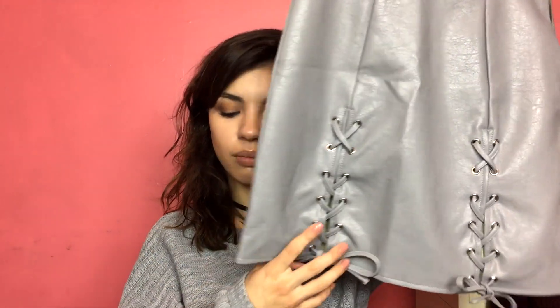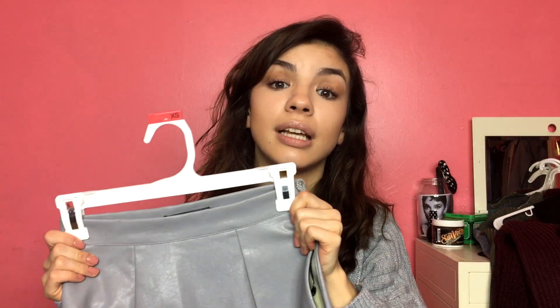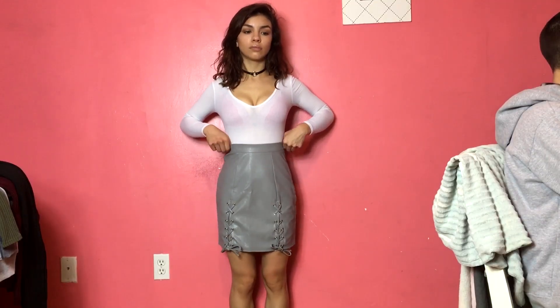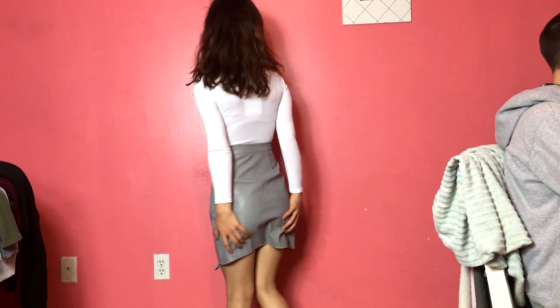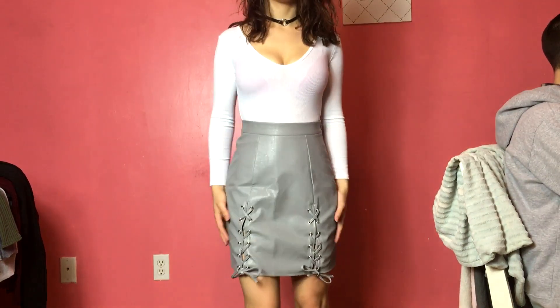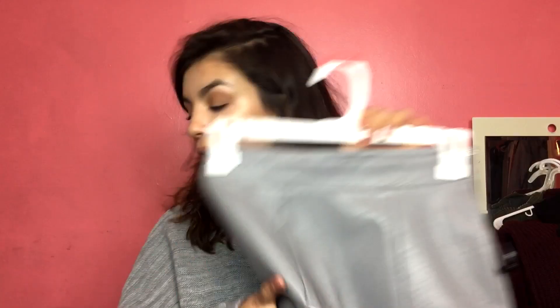Now I'm going to go through the clothing I got. I got this gray leather skirt with little ties here. What I really like about it is that it's actually very tight in the waist — for skirts, they usually don't fit my waist, but this one is a perfect fit. It could probably be a little bit tighter at the bottom because it does flare out slightly, but I think that's just the style. I like it.